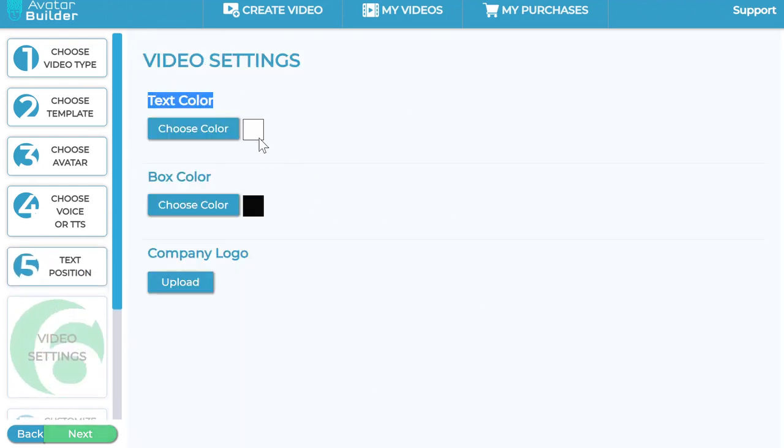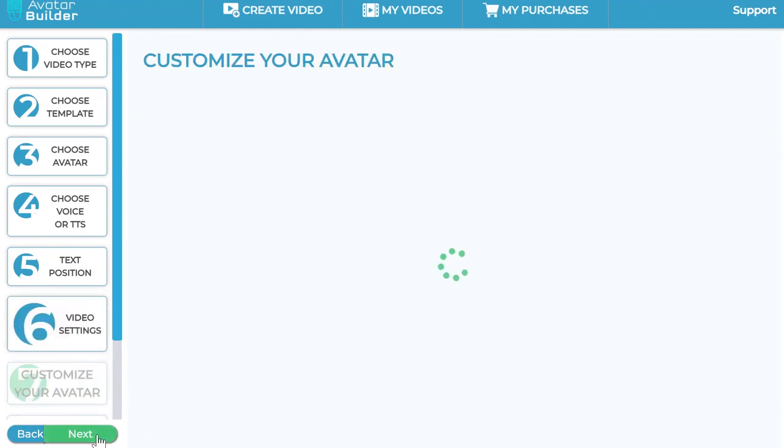Click next once you're happy with that. Now you can change the text color across the entire video, change the box color — so your text has that little box background around it, and you can change it from black to any other color you wish. You can also upload your company logo as a watermark that will appear throughout all the video scenes.